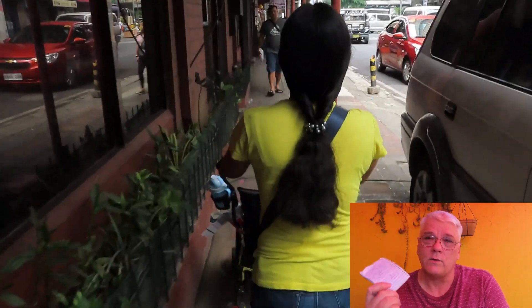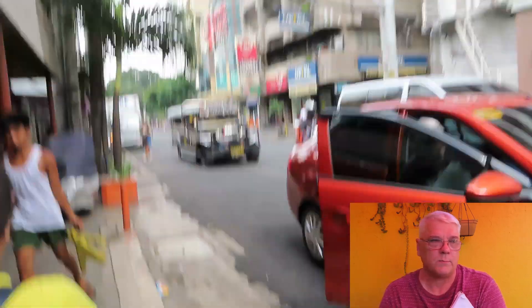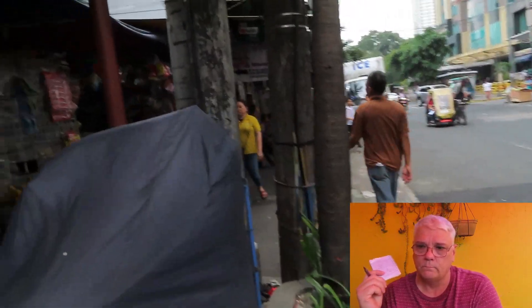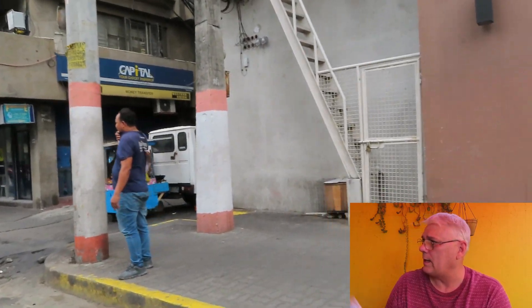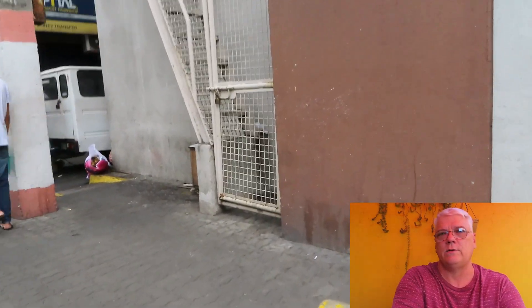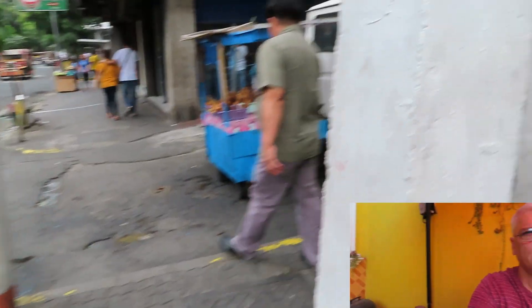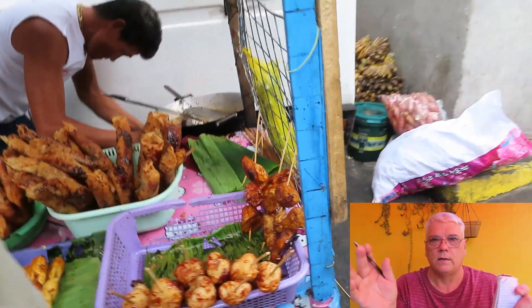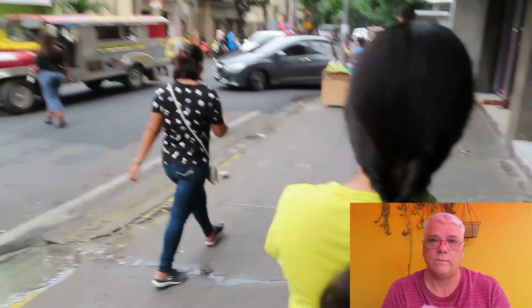The biggest thing everyone wants to know about here is rent. We have a two-bedroom, one-bath apartment. It's got a private gate, private place to park Bluey. We've got what they call a dirty kitchen — you can cook outside out back, it's got a full sink and everything. It's very clean, very nice, very cozy. Mary's getting into cactus — she's putting a lot of cactus up on the window sill, all around. Our rent for our apartment is 8,000 pesos or $157.43.